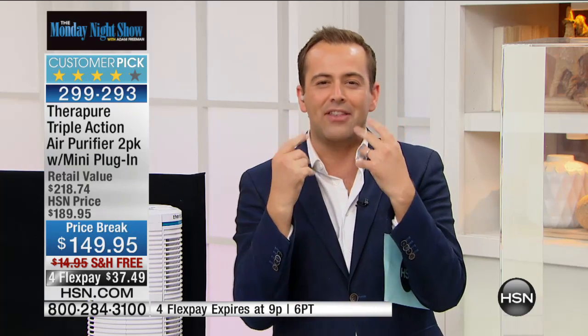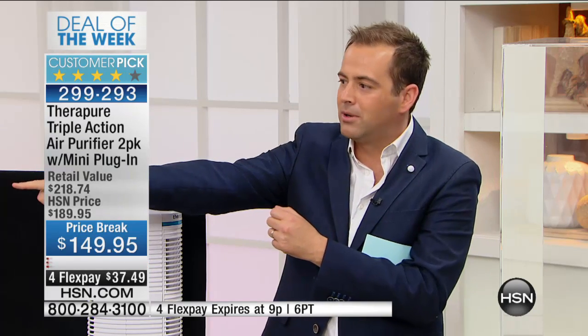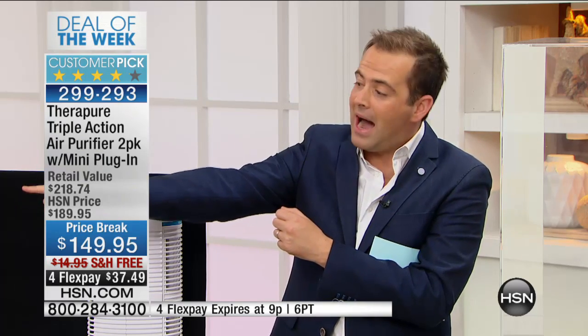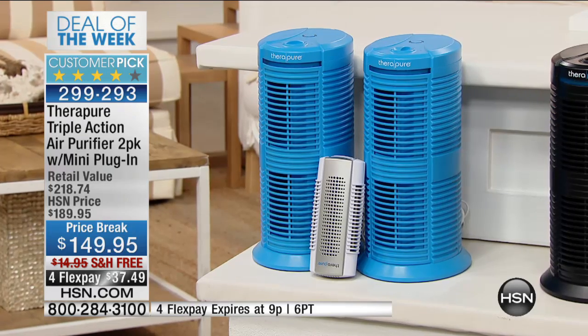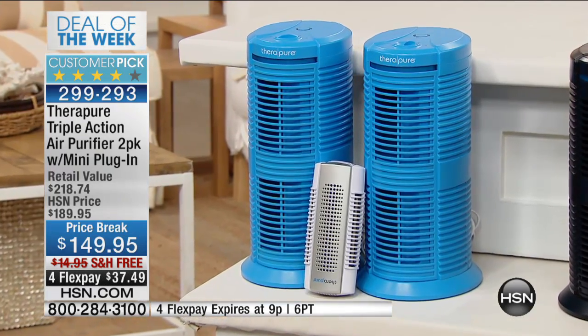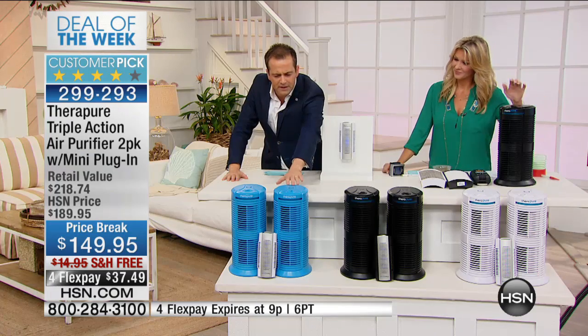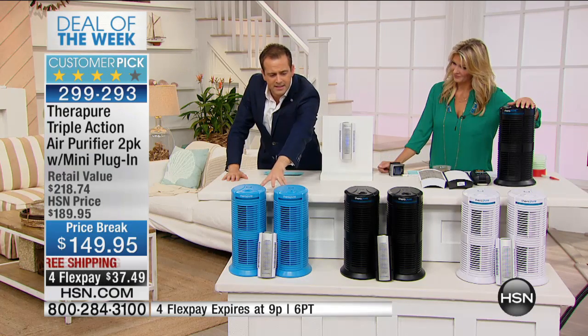Whether your home smells from cooking, pets, or smoke, or allergens in the air give you sniffles and itchy eyes — although this isn't a cure — what it does is help clean the air. You see the blue one over there? I have those in our house — I have the blue in Oliver's bedroom and the white one in ours. It's a brilliant product.